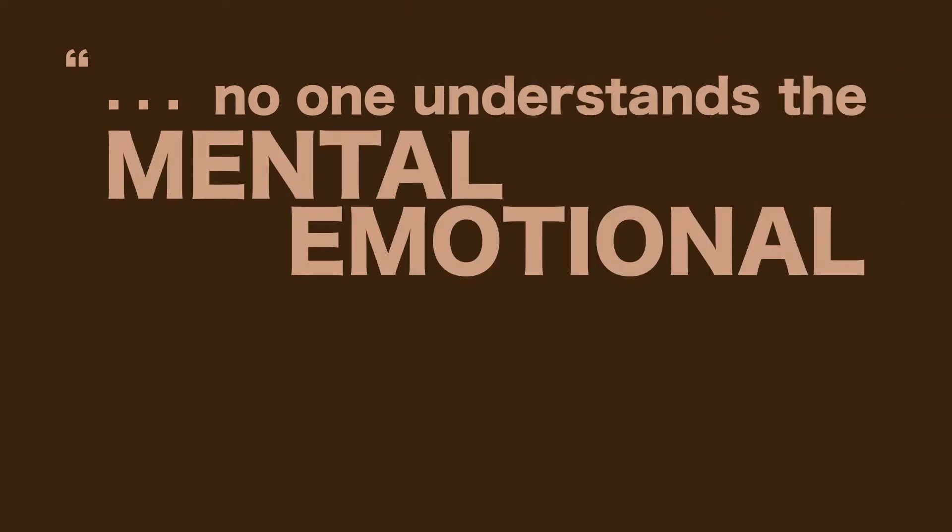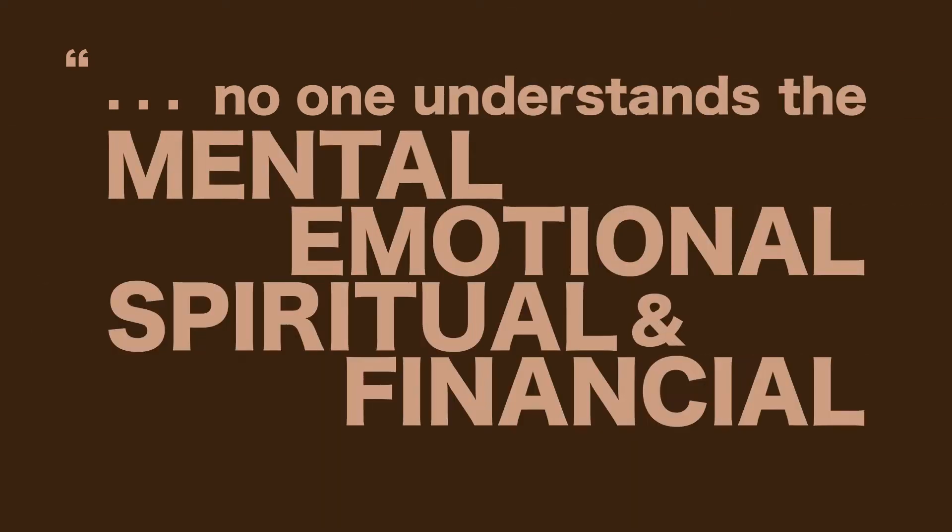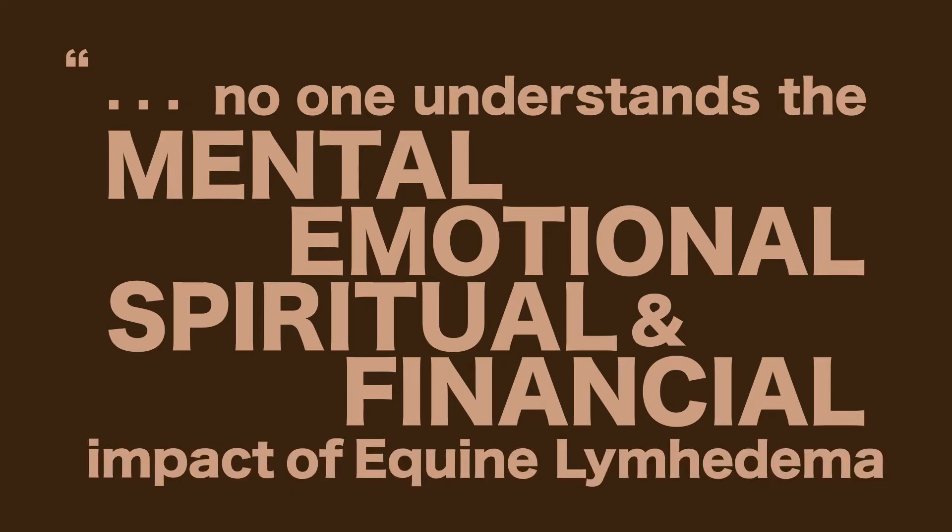They tell me no one understands the mental, emotional, spiritual, and financial impact of equine lymphedema.